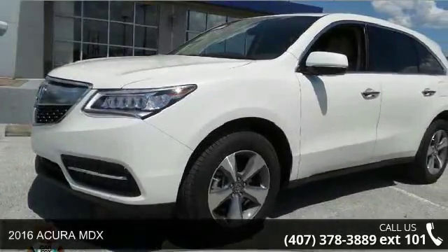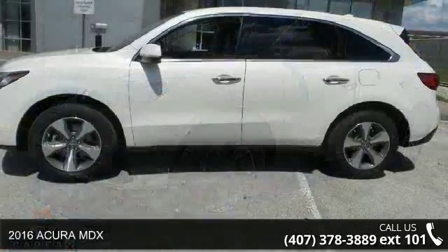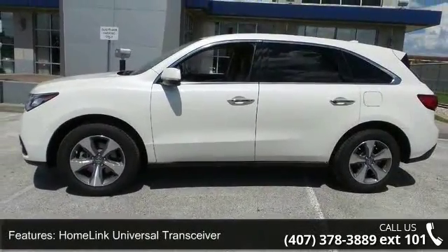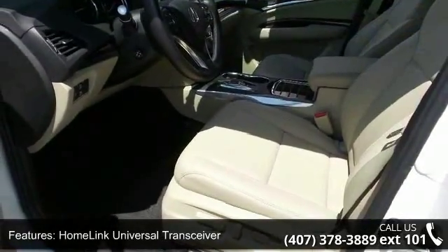Arrive in style with this 2016 Acura MDX. If you are looking for an automobile with great features, look no further. This vehicle comes with a reliable six-cylinder engine, connected to a smooth-shifting automatic transmission.